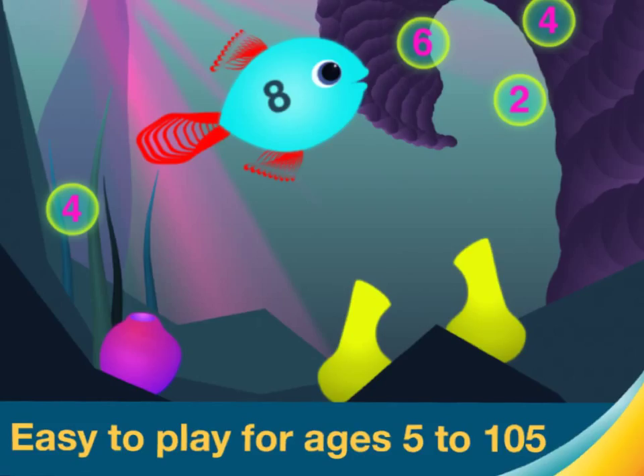Older kids can practice multiplication and division. If you want a fun math game to play, play Motion Math.